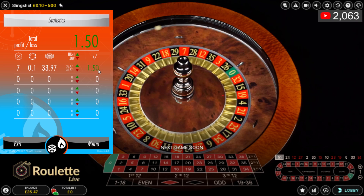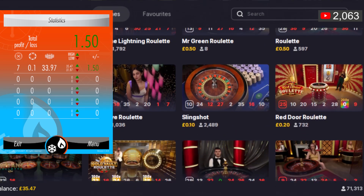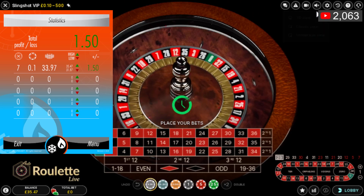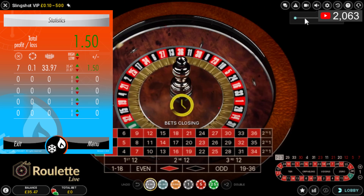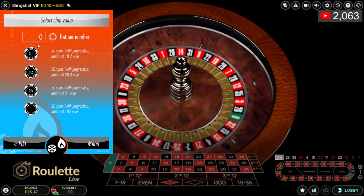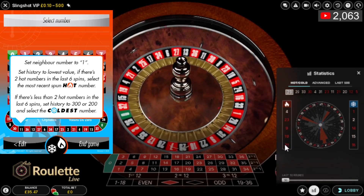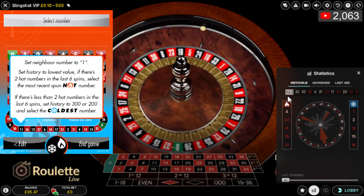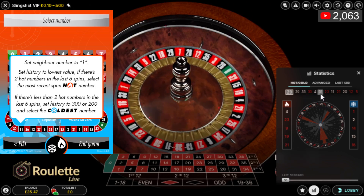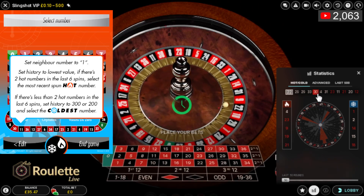Moving to a different automated table at the same stake - the VIP table. Setting it up the same way. Menu, click to play, balance is now £35.47, submit. 10-pence stake, submit again. Bring up the statistics, make sure it's on the lowest rounds setting - 50 or whatever the minimum is. Count the last six spins - waiting for the ball to land.